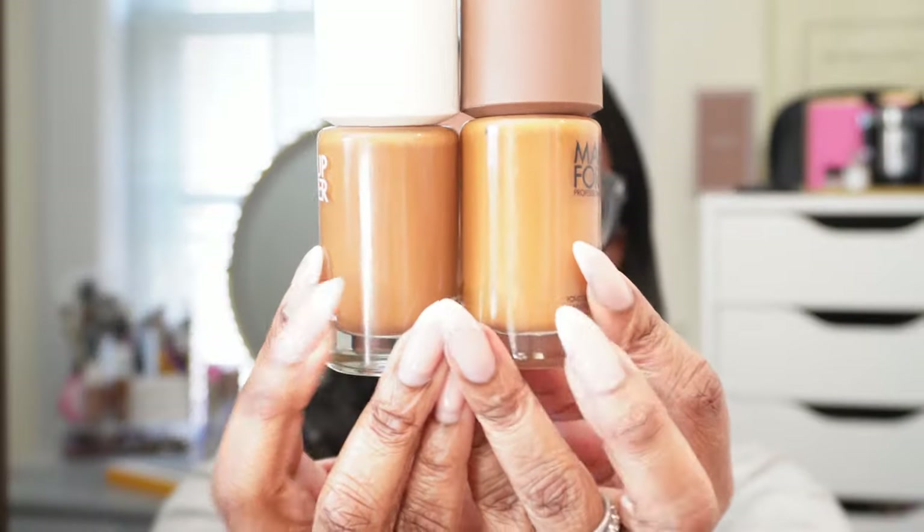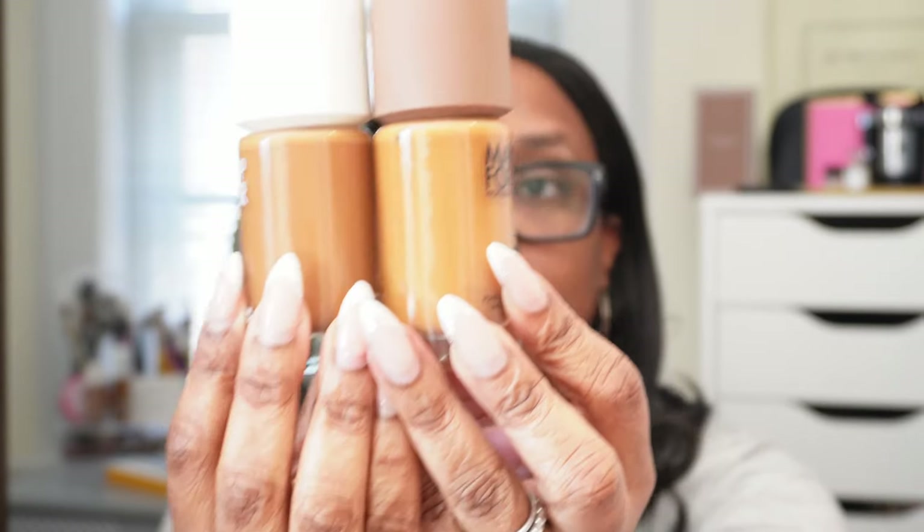The next thing I got was the Makeup Forever HD Hydro Glow foundation. I did get the color 4N62 because I already have the original in that shade. Here they are side by side and the Hydro Glow actually just in the bottle looks darker — so that's interesting.